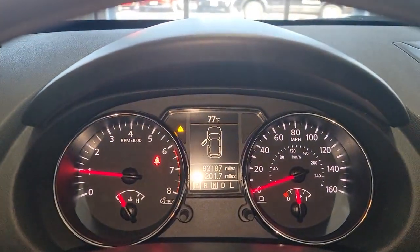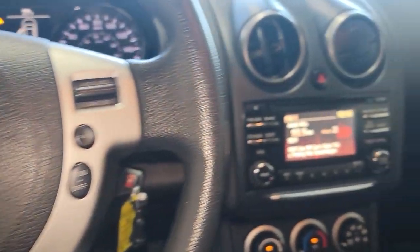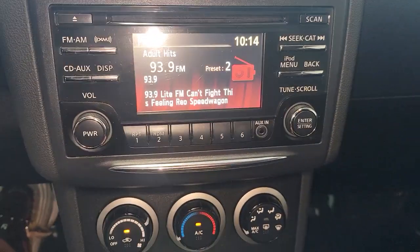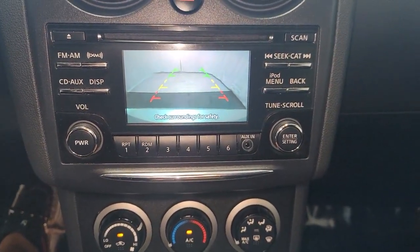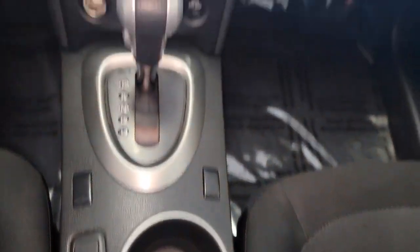These are just some of the great options this vehicle comes with: Keyless Entry, Lane Keeping Assist, Backup Camera, Bluetooth Connection, Electronic Stability Control, Intermittent Wipers, Traction Control, Pass-Through Rear Seat, and Temporary Spare Tire.